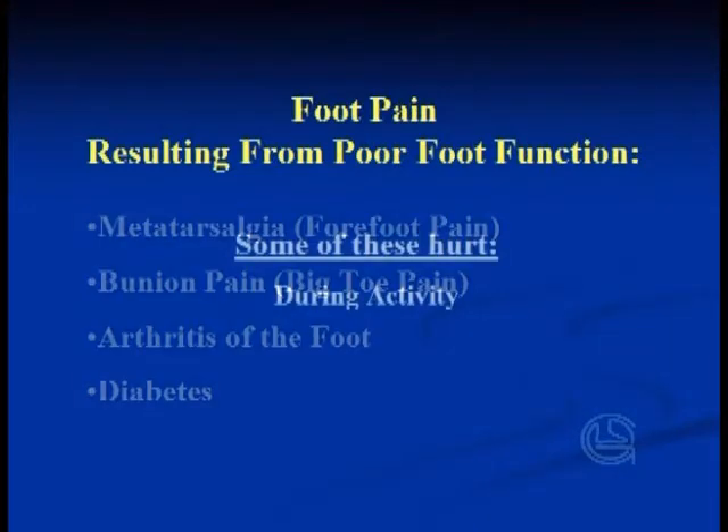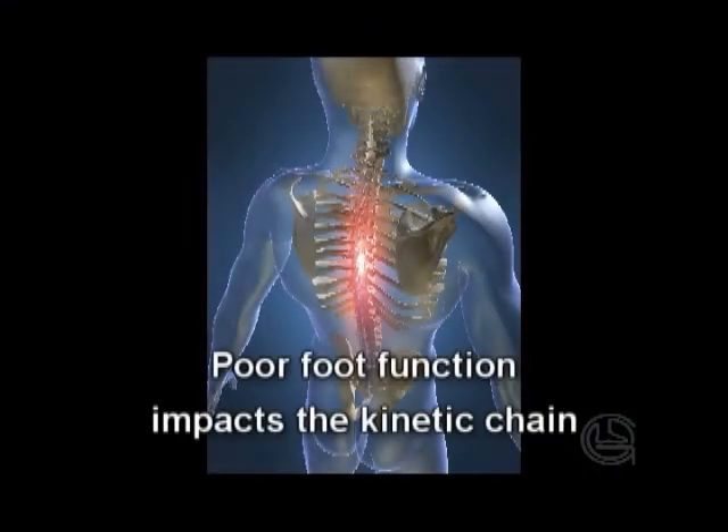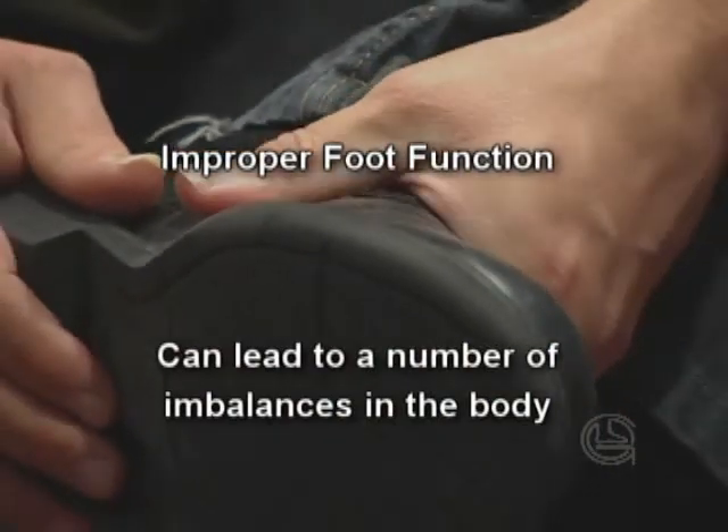Some of these hurt during activity and some of them hurt at rest. When the feet do not function properly, everything they support is in danger of being impacted as well. In fact, other than foot pain,